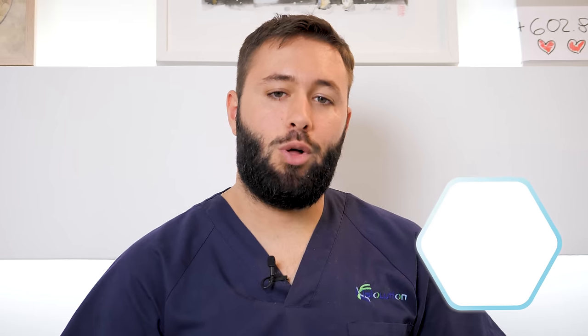Hello everyone and welcome once again to Physiolution, your physiotherapy, health and wellness channel. I'm Borja De La Puerta, physiotherapist of Physiolution, and today I come to bring you a video for those of you who are in pain, who have that constant sciatic pain, with three exercises to unblock the sciatic nerve.